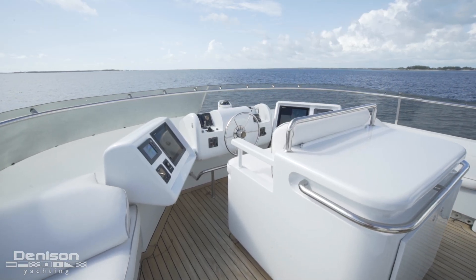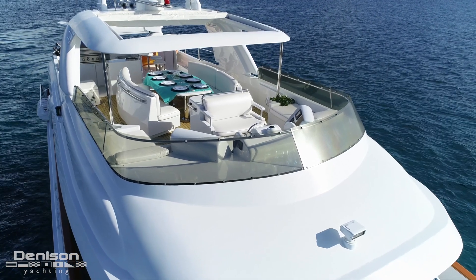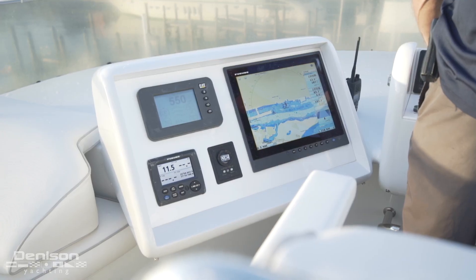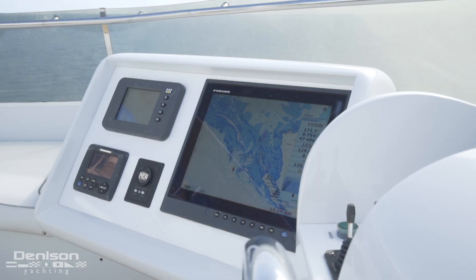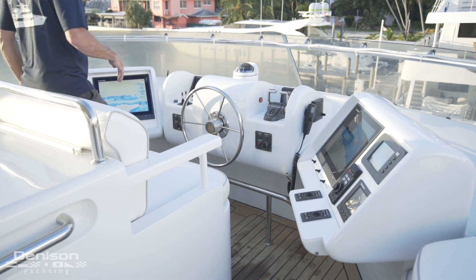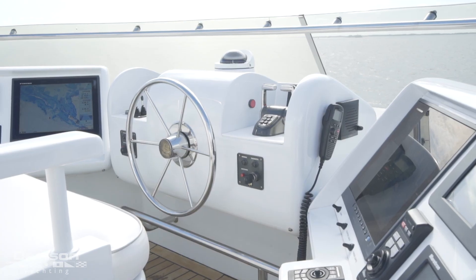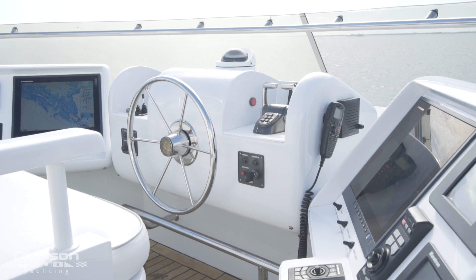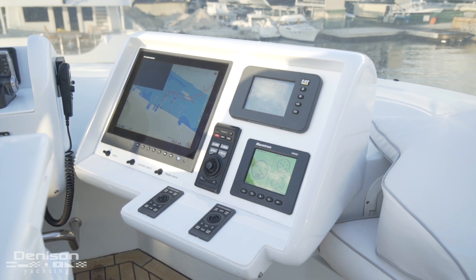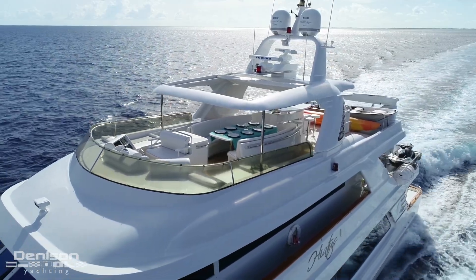Forward is the upper helm. On a typical 98 foot yacht this would be pared down with a navigation array described as adequate — this helm can only be described as robust. It features a CAT engine monitor, Furuno RD33 repeater, an ACT searchlight control, and a 15 inch Furuno repeater on the port side. Centerline, in addition to the wheel, is a Simrad autopilot, bow and stern thruster control, Ritchie compass, main engine controls, and a rudder angle indicator. Wrapping up the helm to starboard is a 15 inch Furuno monitor, Maritron ship's system repeater, and a Furuno control panel. All in all, few 98s can compete with this high caliber of instrumentation.